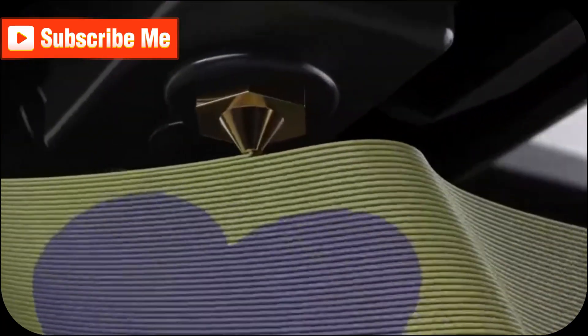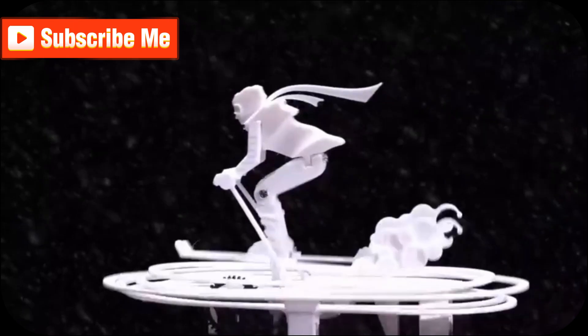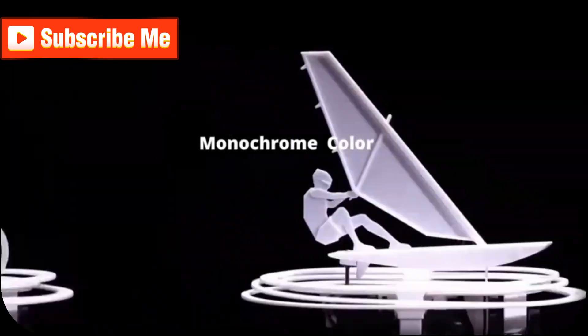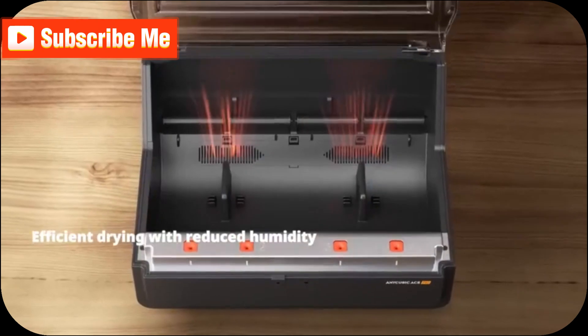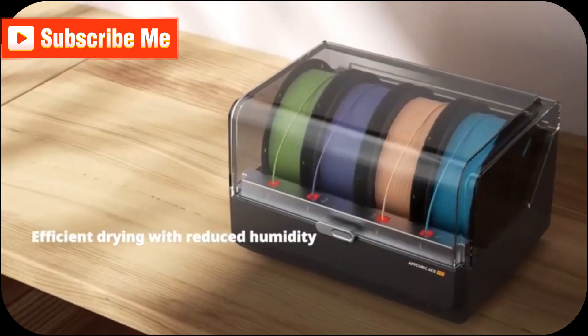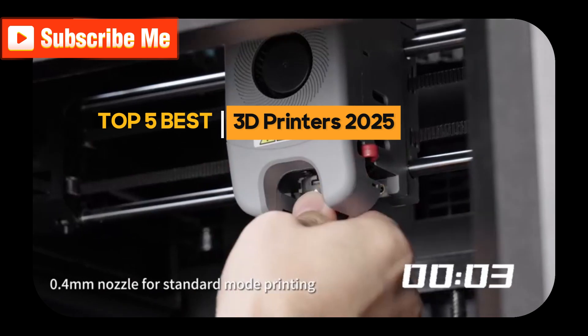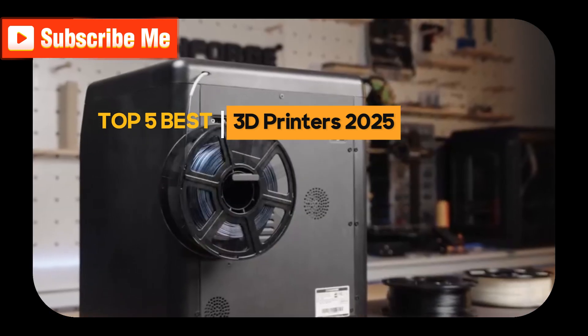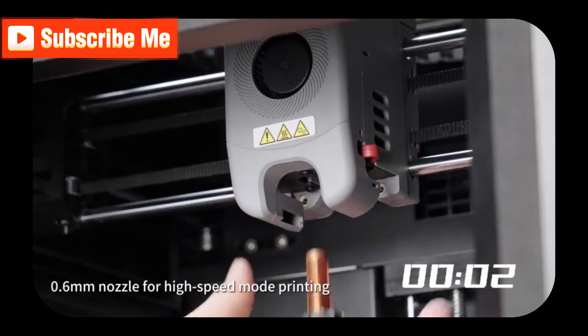Imagine turning your wildest designs into tangible objects in just hours. A high-quality 3D printer can make this a reality. To ensure optimal results, look for features like automatic bed leveling and the ability to use multiple nozzles. We've meticulously researched the market and identified the top 5 3D printers that deliver exceptional detail and offer remarkable multi-material capabilities. Let's delve into these cutting-edge machines together.